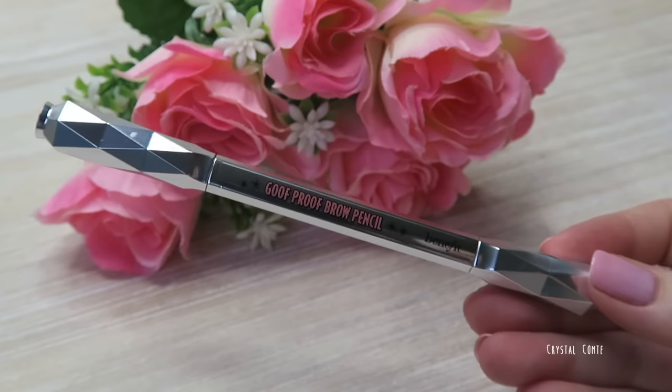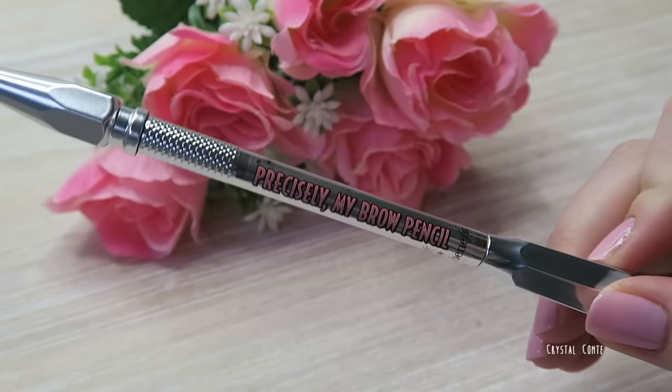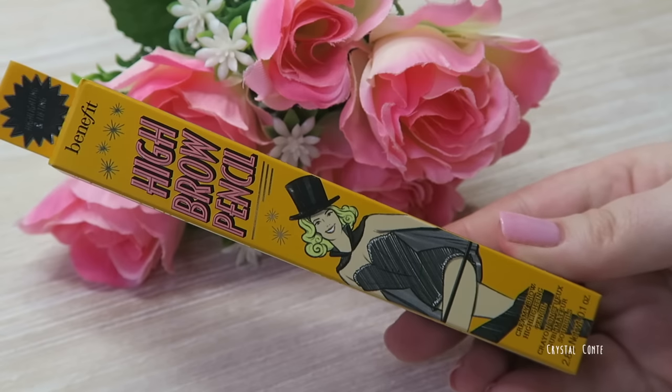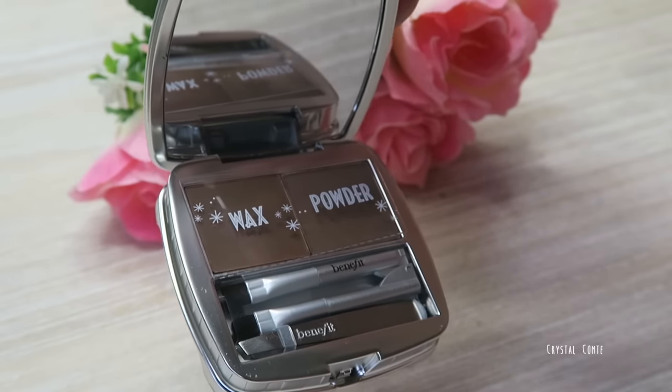We have the Goof Proof Brow pencil, which has an angular tip and looks very easy to apply; the Precisely My Brow pencil, which I think is similar to the Anastasia Beverly Hills Brow Wiz; the Ka-Brow, which is a brow pomade; the High Brow pencil, which has been reformulated as a creamy brow highlighting pencil; 3D Brow Tones for subtle brow-enhancing highlights; and the BrowZings, which is a powder and a wax. I cannot wait to try all of these!